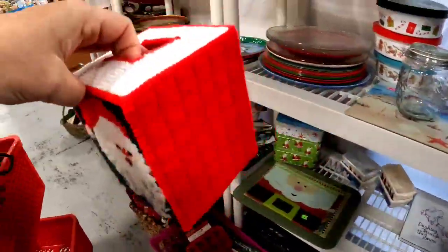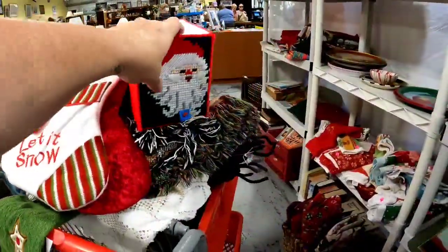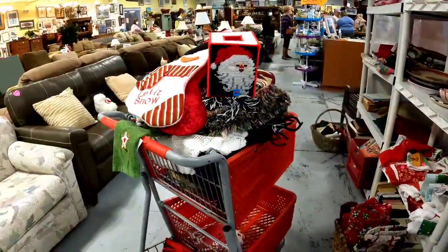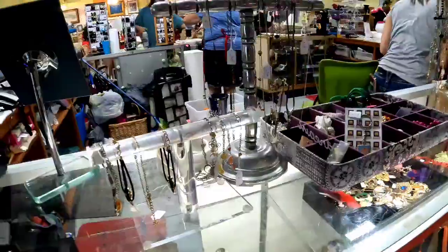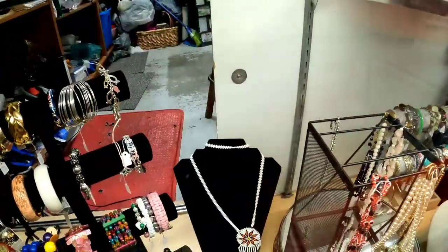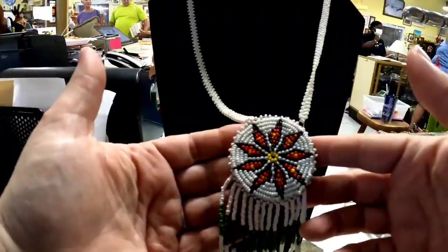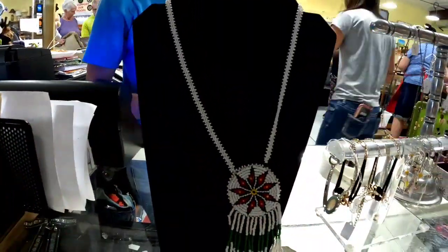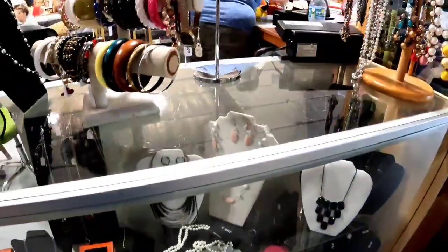Look at this — a dollar for this really cool vintage Santa tissue cover. And look at the cart — it overflowed, with some stuff in the bottom too. Then I decided to take a peek at the jewelry. I really love this seed bead necklace on the bottom, so I had her get it out, but they wanted $10. If it was five I would have got it, but I think $10 was a little too much.